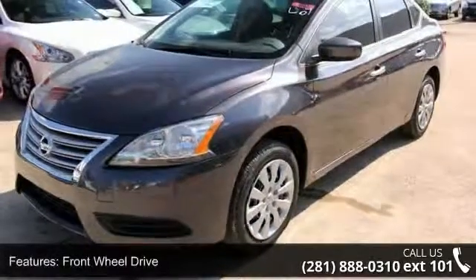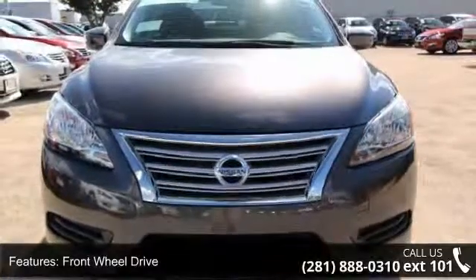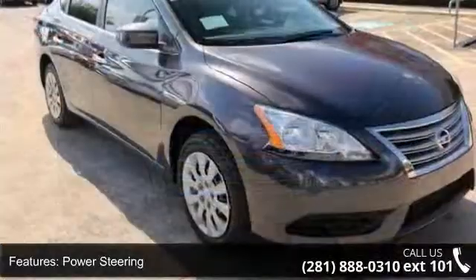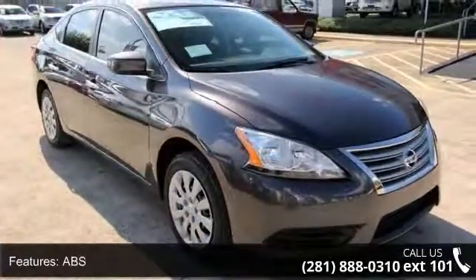This vehicle's top features include wheel covers, auxiliary audio input, stability control, child safety locks, MP3 player, frontside airbag, remote trunk release, and rear bench seat.